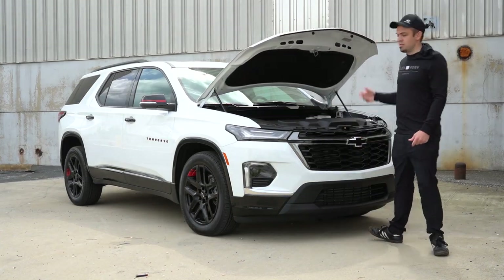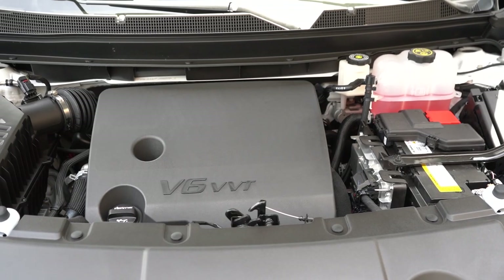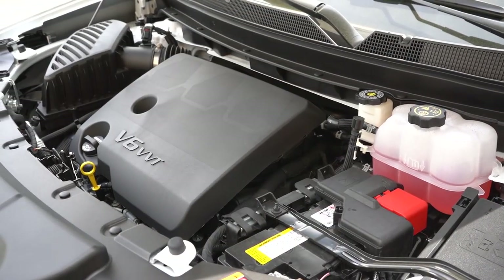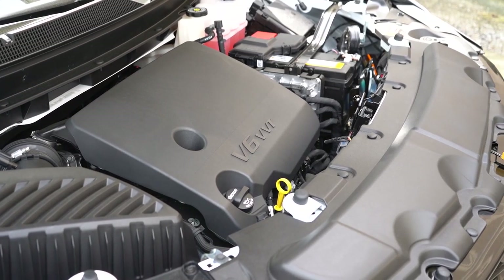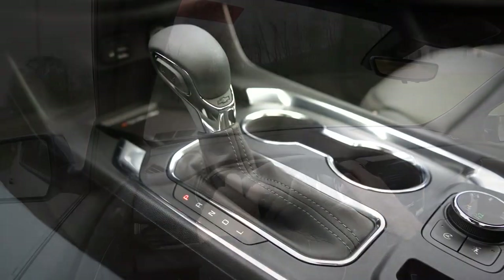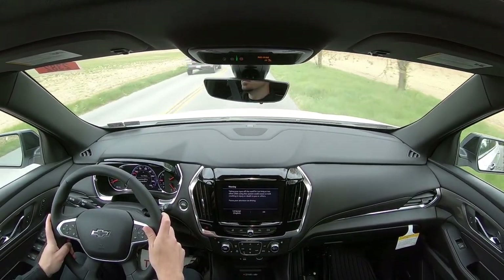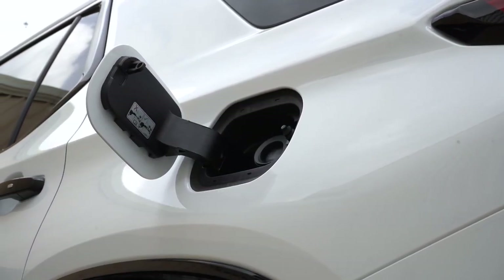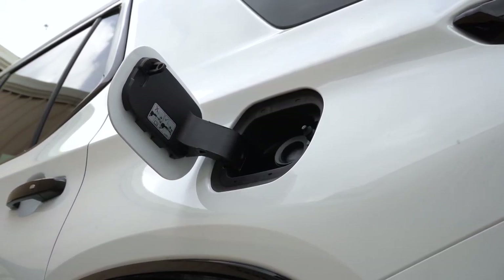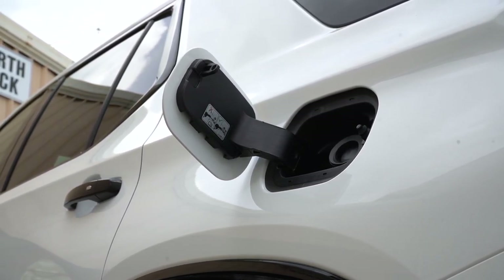Regardless of trim level, the powertrain on the Traverse is the same. Powering this beast is a 3.6-liter naturally aspirated V6 putting out 310 horsepower at 6,800 RPM and 266 pound-feet of torque at 2,800 RPM. That power is sent to the front or all wheels through a nine-speed automatic. Zero to 60 comes in at approximately 6.8 seconds. MPG numbers are 18 city, 27 highway for FWD, and 17 city, 25 highway for AWD, on regular unleaded.